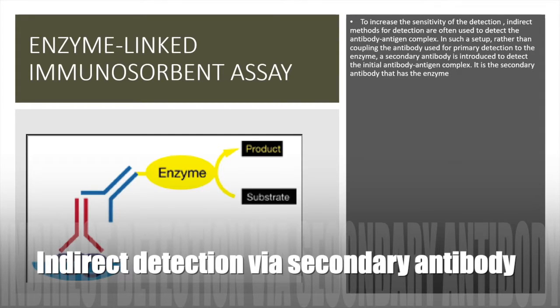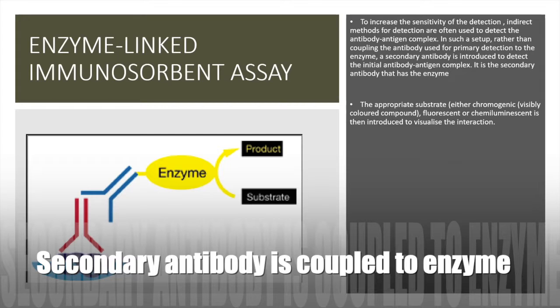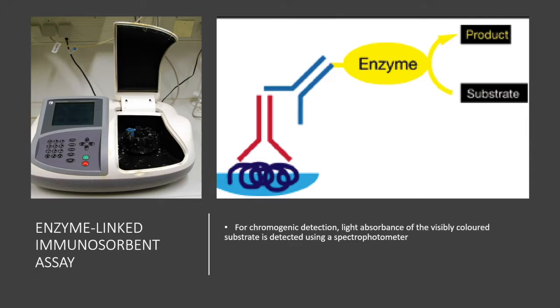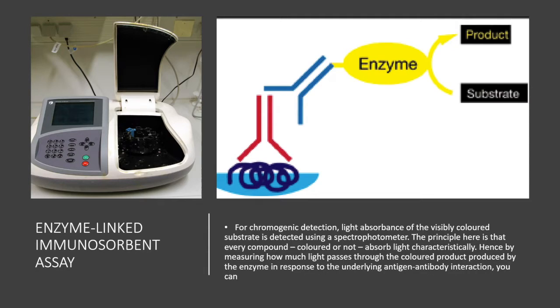This is called an indirect ELISA, and it tends to be much more sensitive and less likely to give false positives. The secondary antibody carries the enzyme to which you later introduce the fluorescent, chemiluminescent, or chromogenic detection system. Where a chromogenic detection system is used, light absorbance of the visibly colored substrate is measured using a spectrophotometer. The principle here is that every compound, colored or not, absorbs light characteristically, so by measuring how much light passes through the colored product produced by the enzyme in response to the underlying antigen-antibody interaction, you can analyze the sample.